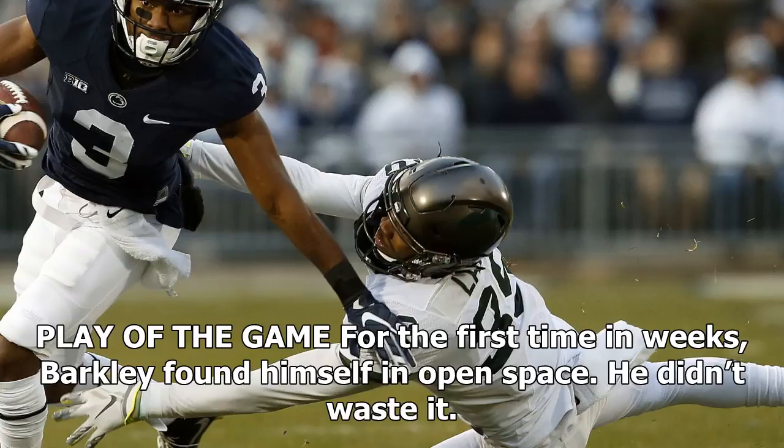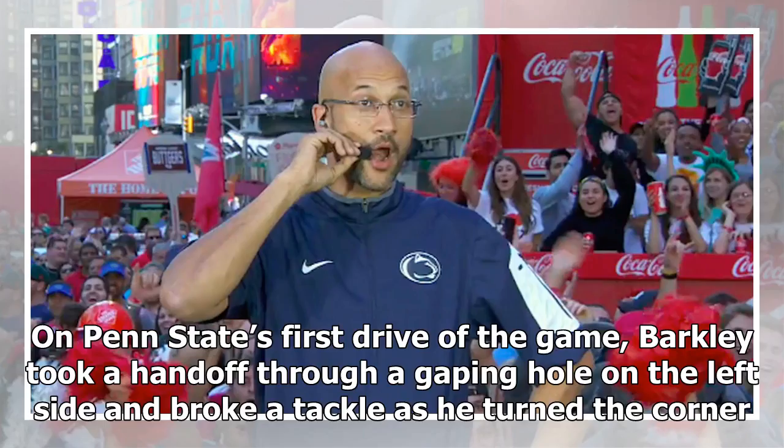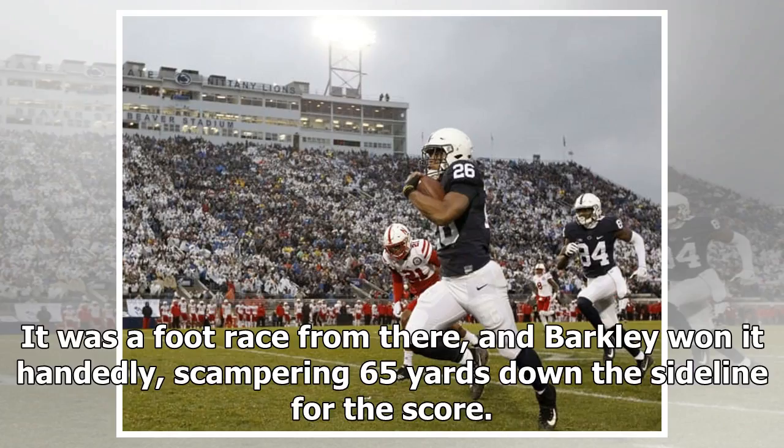Play of the game: for the first time in weeks, Barkley found himself in open space — and he didn't waste it. On Penn State's first drive of the game, Barkley took a handoff through a gaping hole on the left side and broke a tackle as he turned the corner. It was a foot race from there, and Barkley won it handedly, scampering 65 yards down the sideline for the score.